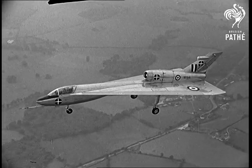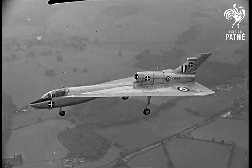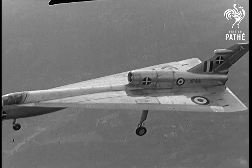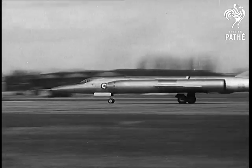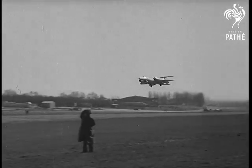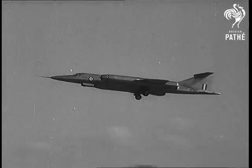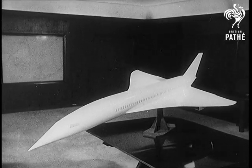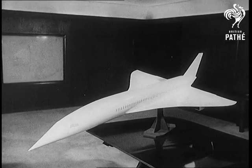The Hanley Page 115 demonstrated the possibility of handling the slender Delta Wing aircraft at low speed. More tests were made by the Bristol T-188 Flying Laboratory. With a pedigree like that, the Concorde should capture a big slice of the Atlantic traffic for Britain and France.